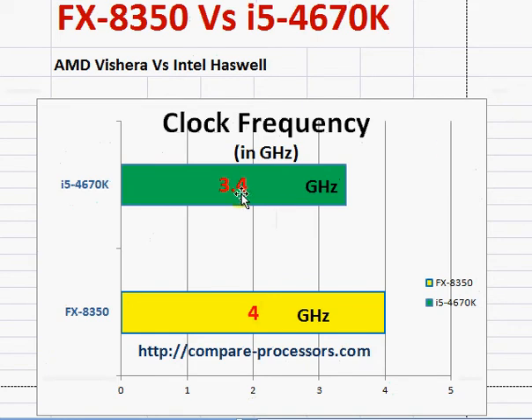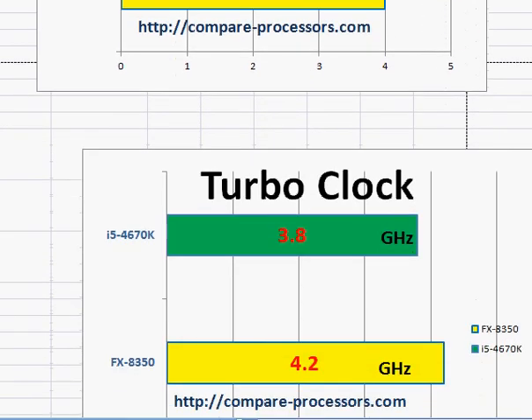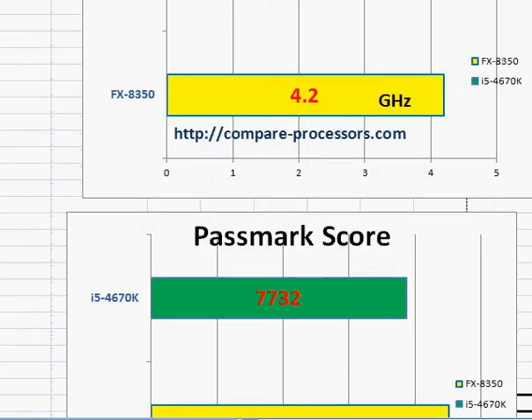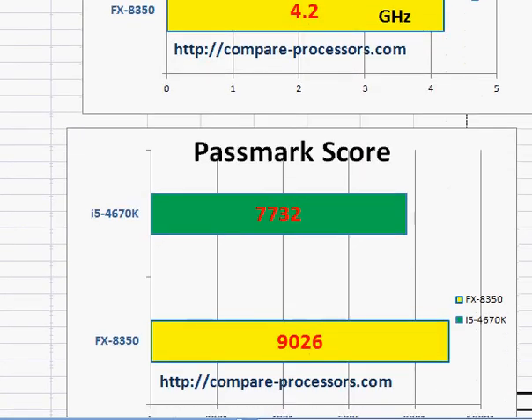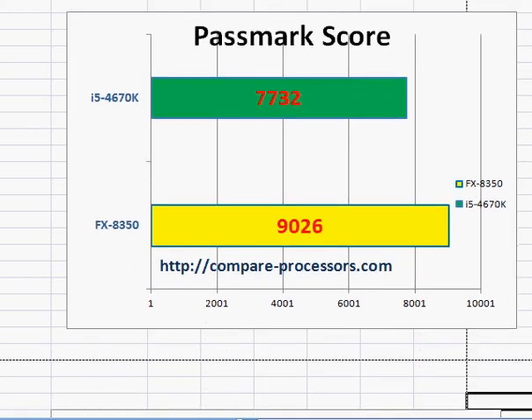Let's take a look. The clock frequency — AMD is winning here, but that doesn't matter much because we'll have to look at their PassMark score. Turbo clock is also 400 MHz higher for AMD. Even so, the AMD is winning in PassMark score as well. So there are two advantages for AMD so far: number one, lower price; number two, a better PassMark score, so typically it will perform better.